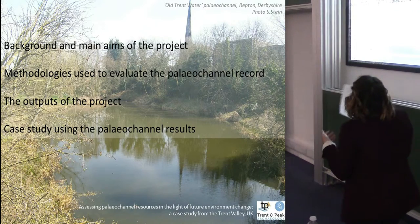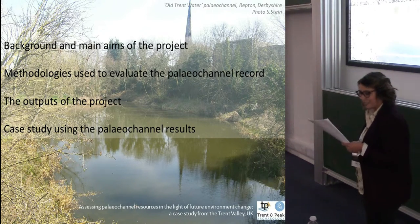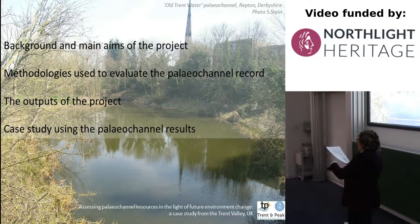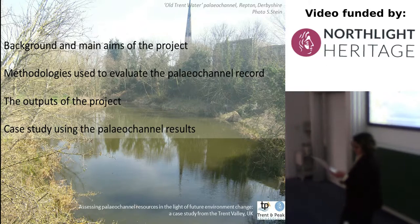Just to go through what I'm going to talk about — with a nice picture of Repton and a paleo channel running along the bottom of the ridge — I'll talk about the background and main aims, briefly dip into the methodology used, and finally talk about the outputs and their implications for past and future climate change.